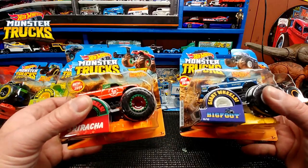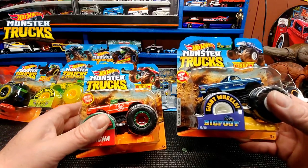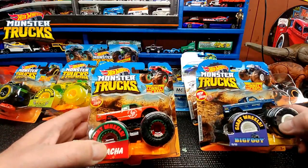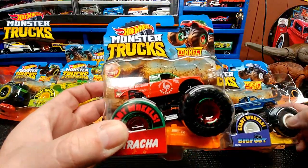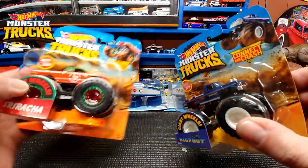What do you say we have a look at a couple of new models of the Hot Wheels monster trucks? These are new for 2019 — we have Spiracha, new for 2019 as you can see, and we have Bigfoot.